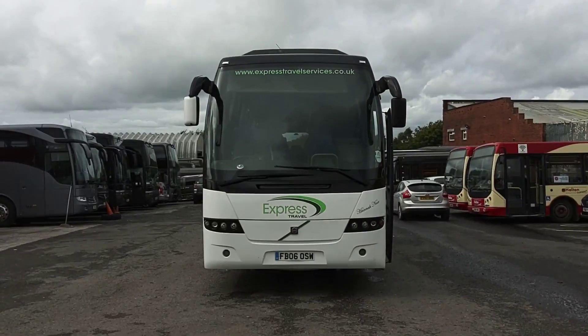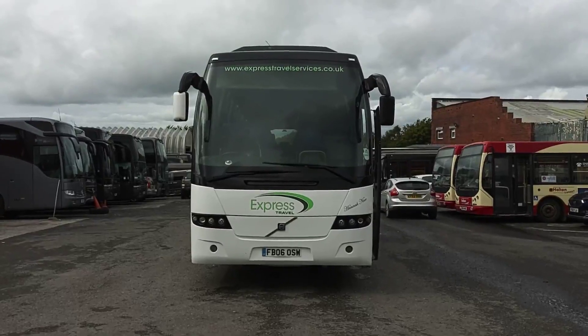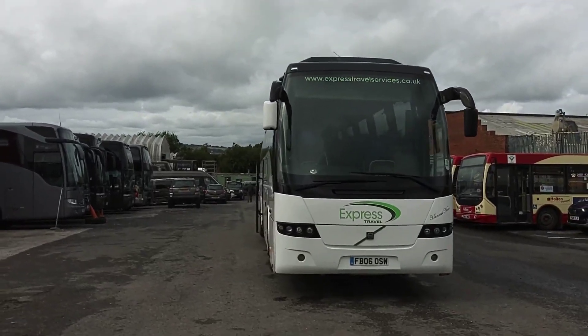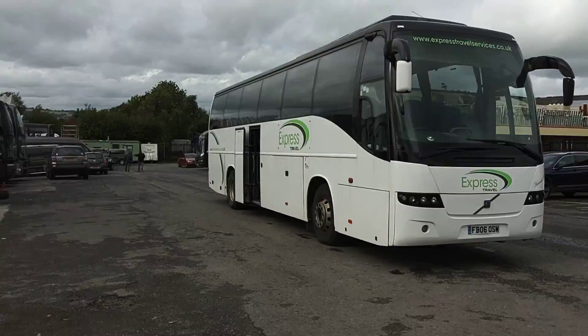Here we have a 2006, on an 06 plate, Volvo B12B 9700 Prestige Plus, 49-seat executive coach. The vehicle is operated by Express Travel North West up in East Lancashire.